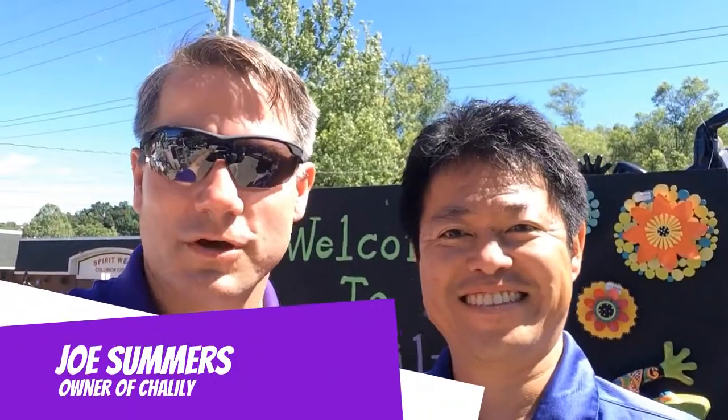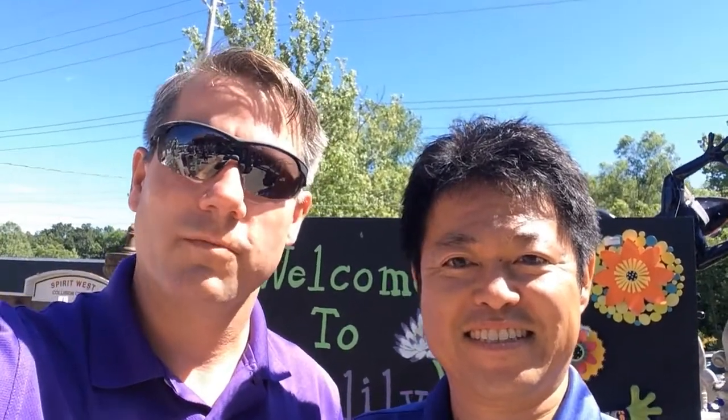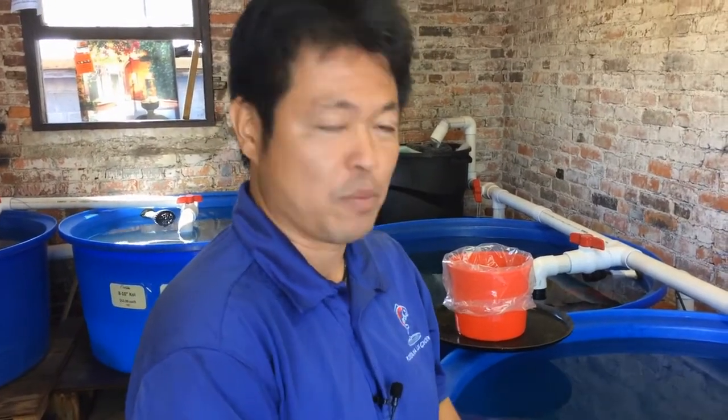Hi everybody, I'm Joe Summers. Along with my wife Tanya, we own and operate Chalili. Today I have my friend Taro Kodoma from Kodoma Koi Farm here to help us learn a little bit about Kohaku. This is Taro from Kodoma Koi Farm. Today I'm here at Chalili and I'd like to talk a little bit about Kohaku.